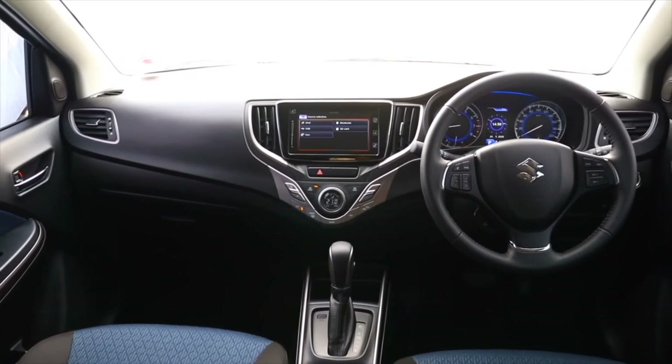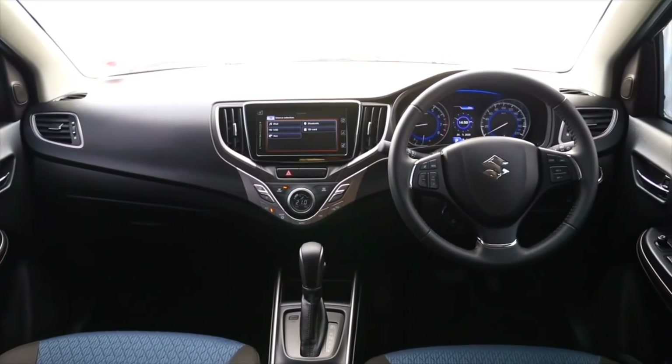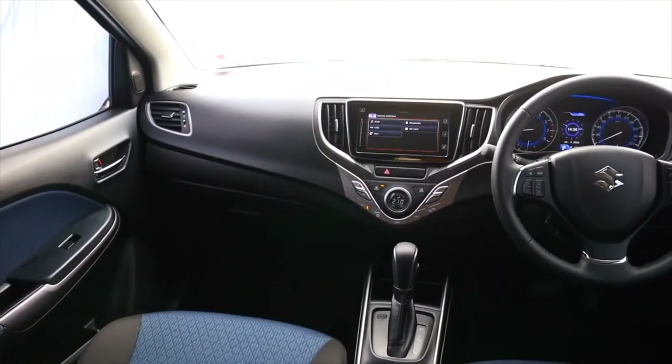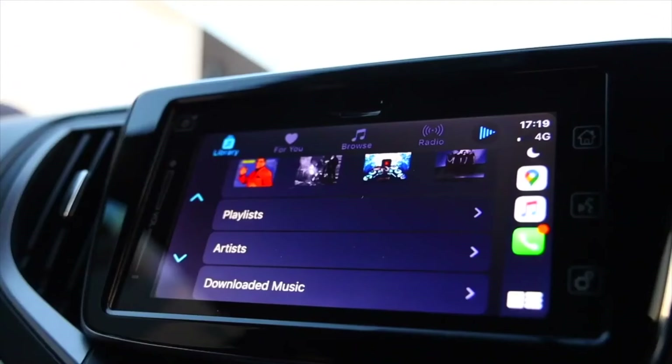We're taking a look at the Suzuki Baleno's multimedia information system, which comes as standard. As far as functionality is concerned, it is placed right up there with rivals such as the Volkswagen Polo. The first thing to love about this system is that it is high definition — no other brand has a high-definition screen at this price point, so Suzuki are giving people genuine value for money. This system has Android Auto and Apple CarPlay functionality, and to test that, we're plugging in an Android phone right now.